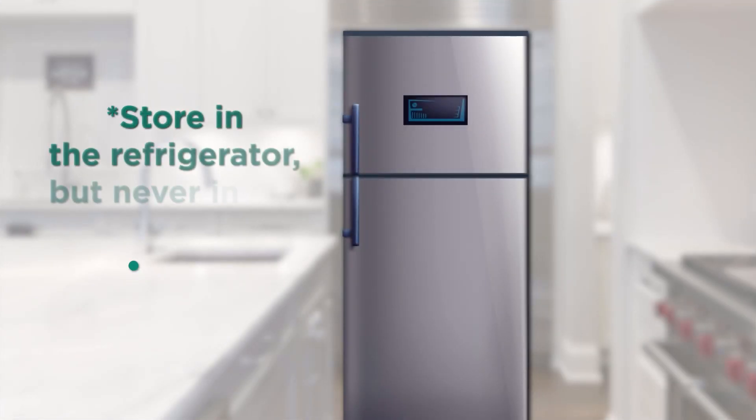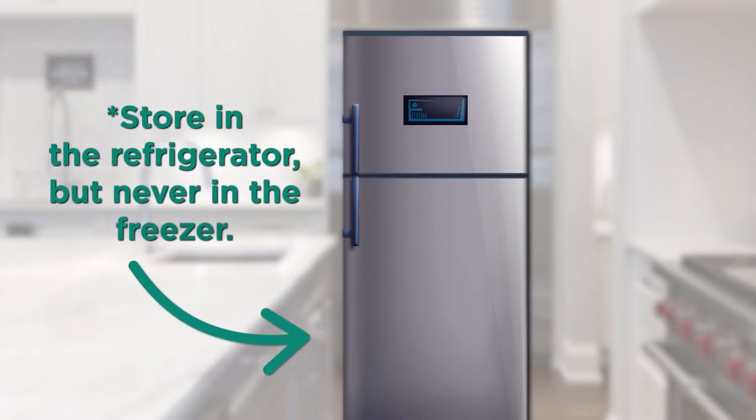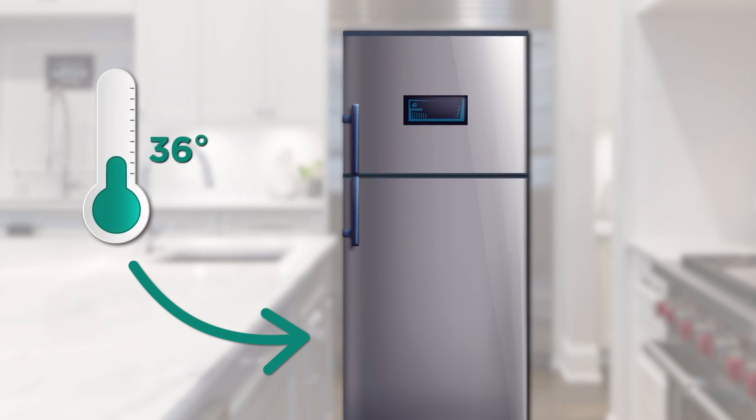When you arrive at your destination, store your delivery device in the refrigerator right away, but never in the freezer. Your delivery device should always be refrigerated between 36 and 46 degrees Fahrenheit when you are not traveling.